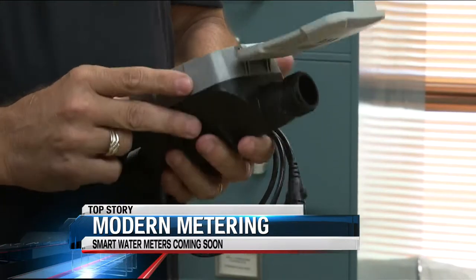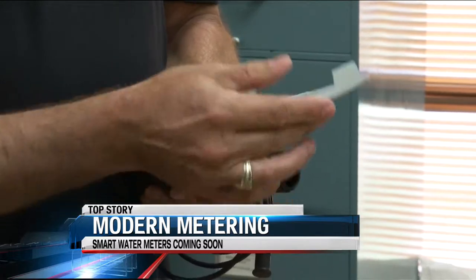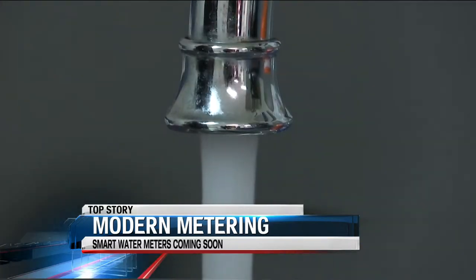But once the meters are in, crystal clear transparency will be available to all consumers. The customers will be able to see the same thing that we see. There's going to be a customer portal that they're going to get to see with the meters. They can check it daily if that's what they want to do, or monthly.